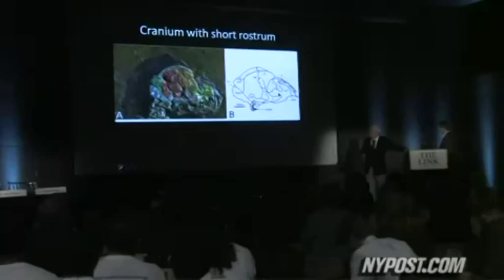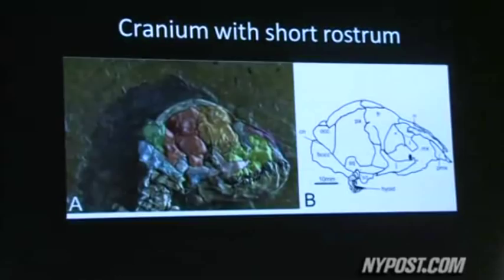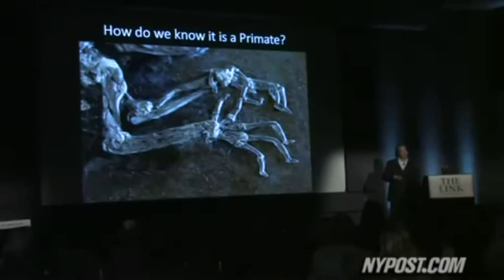Now we've got something that really tells us a part of our deep evolution, just at the point where monkeys and apes are evolving — the group called haplorhines. This is so deep down in our own evolutionary tree that this will be the best specimen for many years for the understanding of this. Scientists announced their findings on Tuesday at the American Museum of Natural History in New York City.